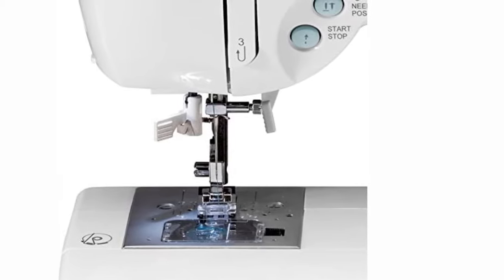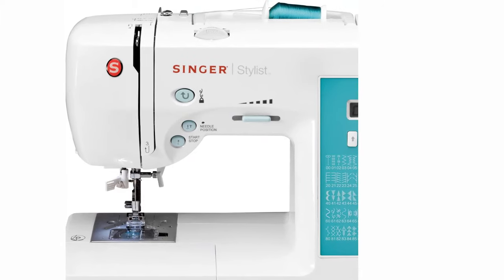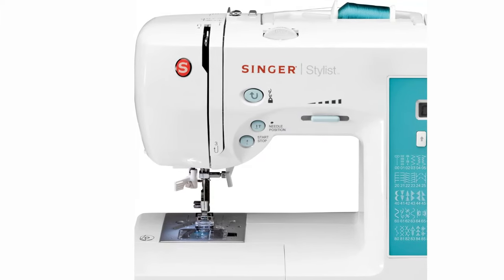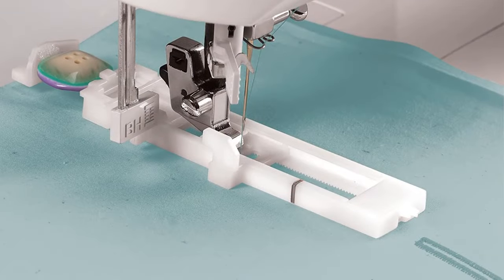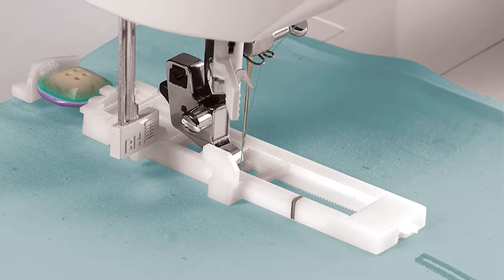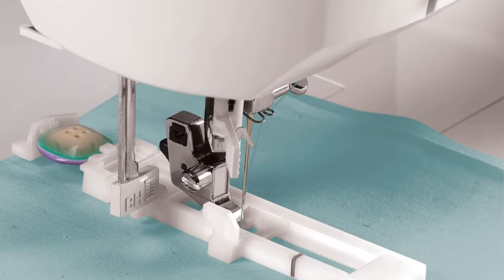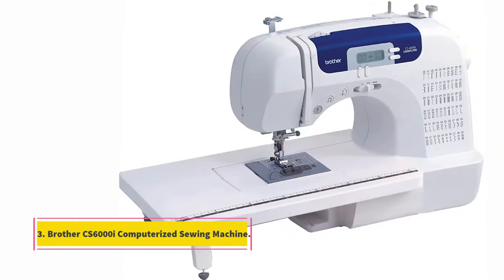The Singer 7258 is also good for quilting and comes with features that let you make a quilt with ease. The work area is brightly illuminated by two stay-bright LED lights that help with sewing in dim light. The machine has the ability to automatically adjust thread tension with adjustable stitch length and width. It is a durable sewing machine, as it has a heavy-duty metal frame.